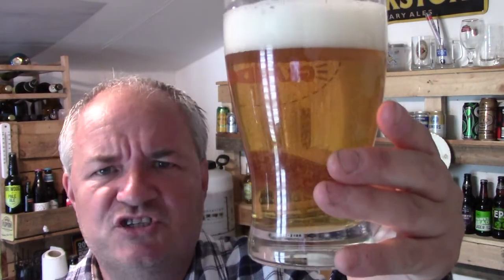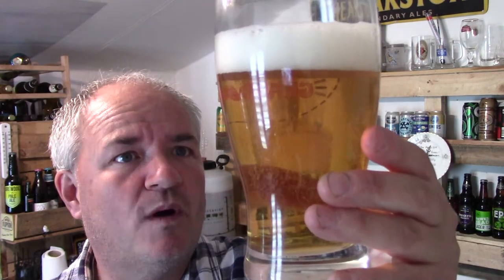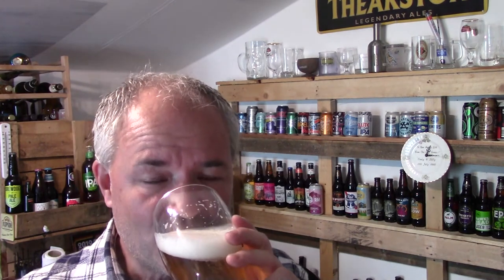Right, now as you can see — amber pour, white head, good carbonation. Lacing on the nose. Light malts on the nose. Nice taste with a bitey back end.